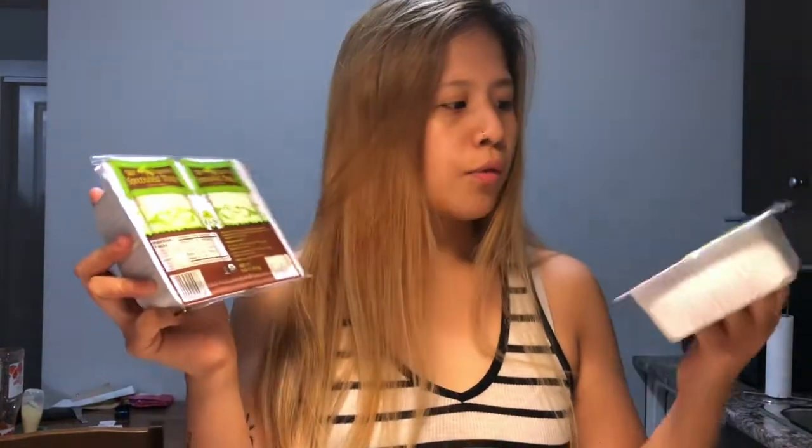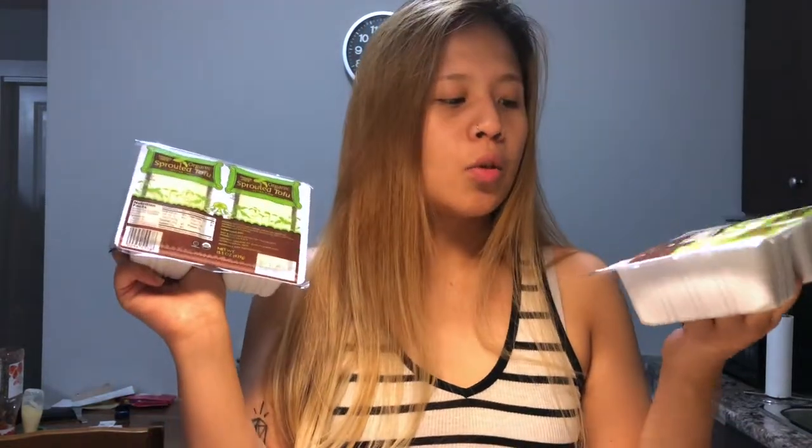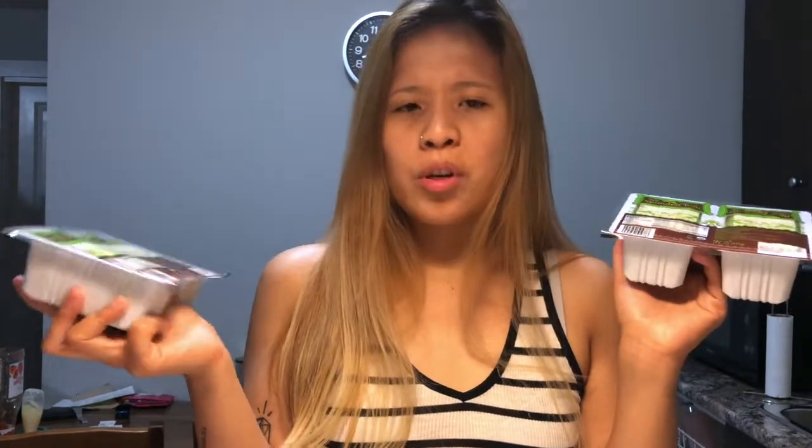Next up, sprouted tofu — I got two of these. This is the extra firm; I believe they only carry extra firm, not firm or medium firm. I've had it before and it was okay, so I'm going to make some tofu spam with it.